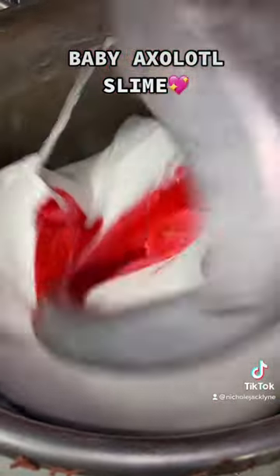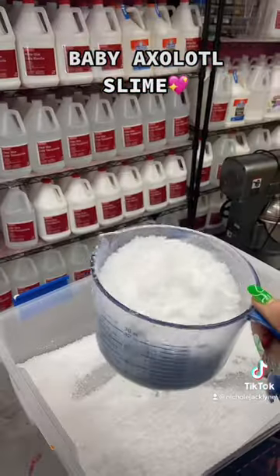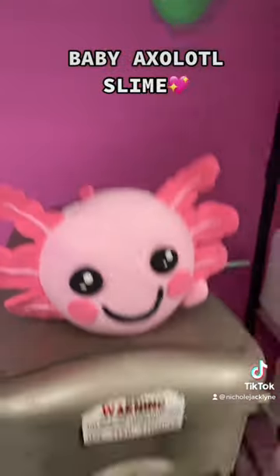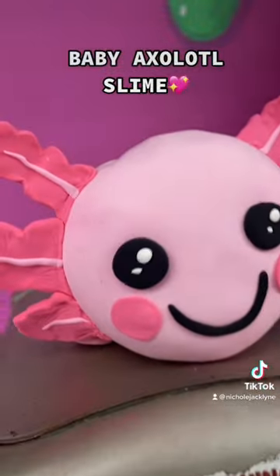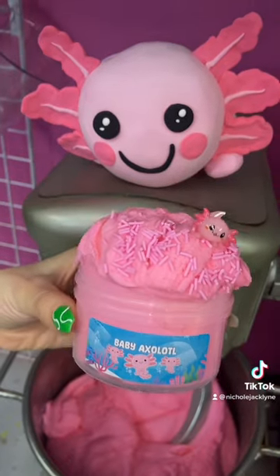This was such a fun slime to create, you guys, and I have seen your comments for months now to make this — and we finally just dropped it in my slime shop. It's such a fun slime and I think it's just so cute. It's shopnicolejacklyn.com, link in my bio.